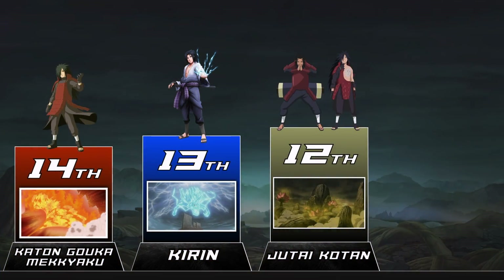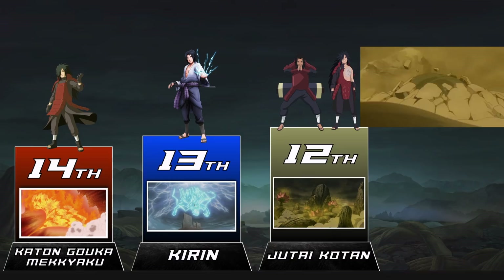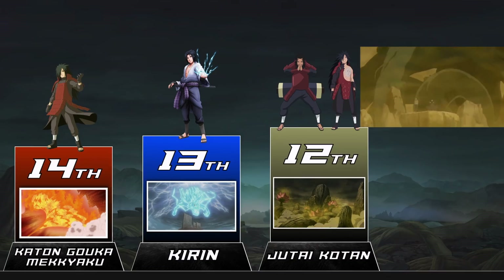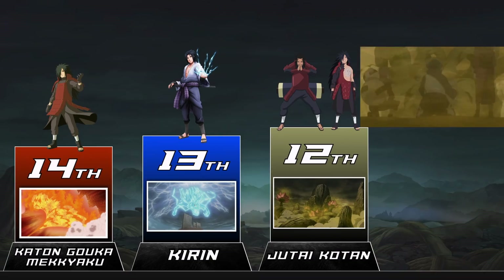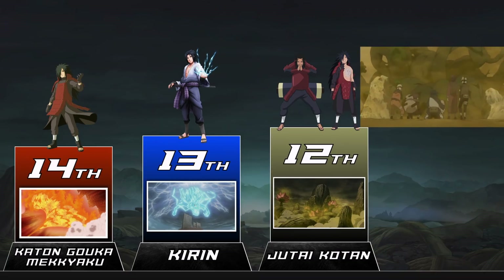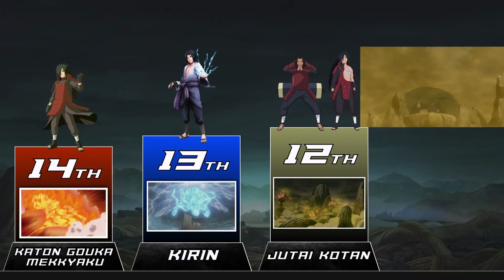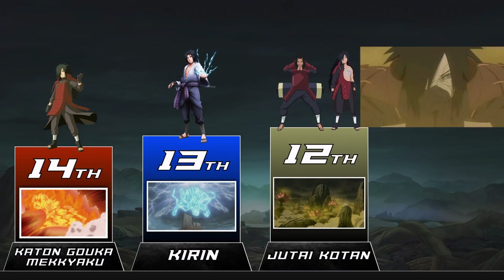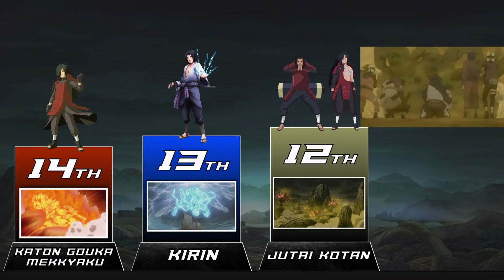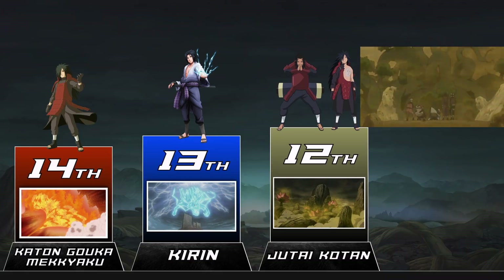Imagine a jutsu on such a large scale that you could change the shape of an entire battlefield to give yourself an advantage — that's what this entry is. Deep Forest Emergence is probably one of the rarest and yet most sought-after techniques in all of Naruto. Just about everyone from Orochimaru to Danzo to Madara have tried to get their hands on this, and for good reason. It's even stated that this technique was key to making the Hidden Leaf Village in the first place. The only real downside is that it's absurdly hard to control, with only Madara and Hashirama capable of properly using it.